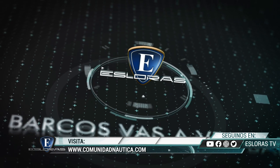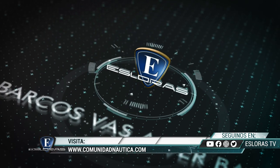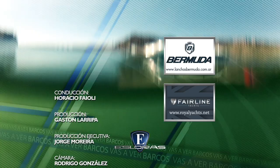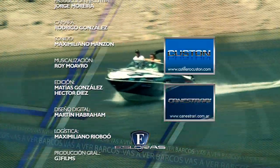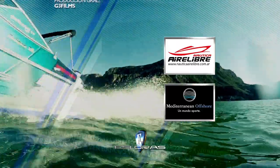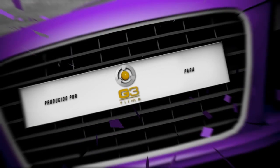Llegamos al final de esta edición de Esloras. La cita es para el próximo domingo para seguir viendo barcos. ¡Suscríbete al canal!